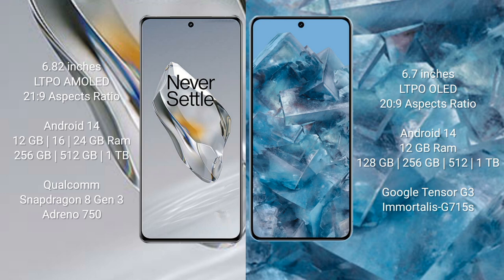OnePlus 12 runs on the Android 14 operating system. Google Pixel 8 Pro also runs on Android 14. OnePlus 12 comes with 12 GB, 16 GB, or 24 GB RAM and 256 GB, 512 GB, or 1 TB internal storage, powered by a Snapdragon 8 Gen 3 processor with Adreno 750 GPU.